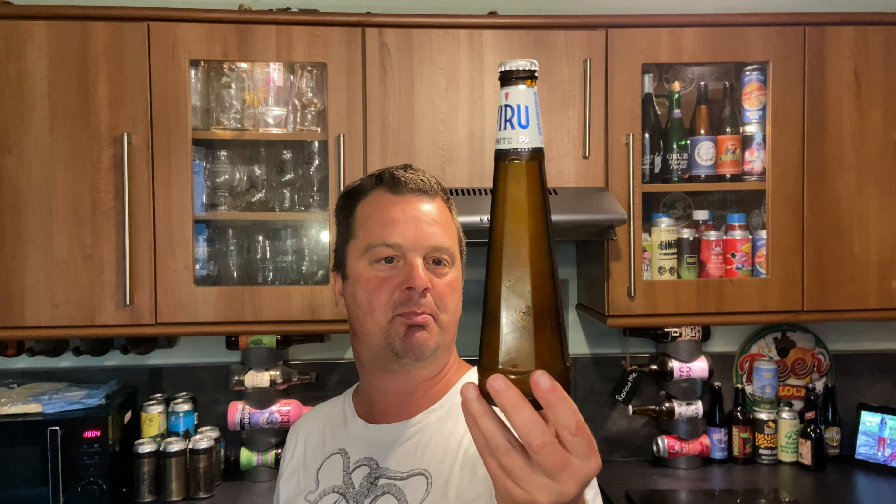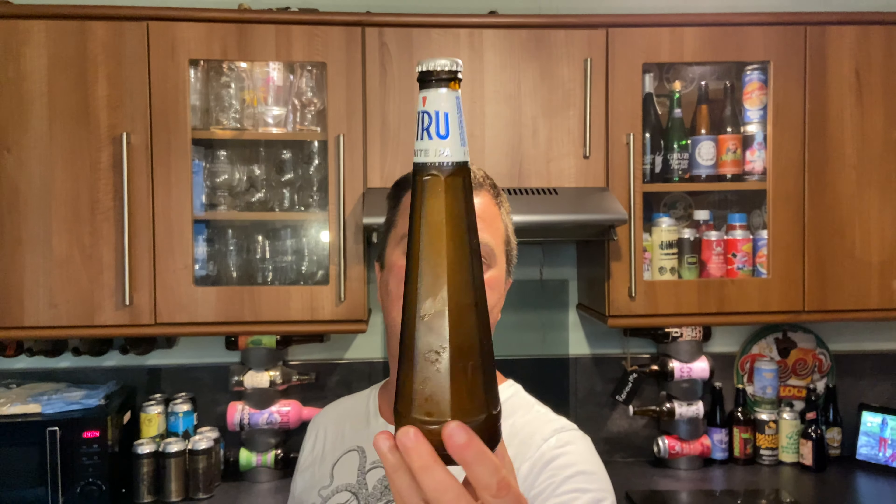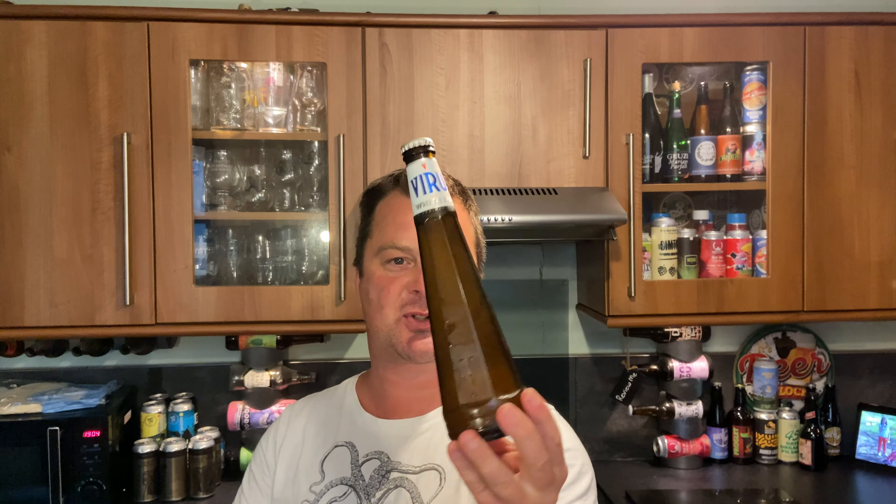It's beer o'clock! Today we've got a beer from Veru — a bottle of their White IPA coming in at 4.8% ABV in a 330 milliliter bottle with a white bottle cap. It's an interesting-looking bottle. If that were a building, it'd look a bit like Blackpool Tower or some kind of strange-looking pyramid.